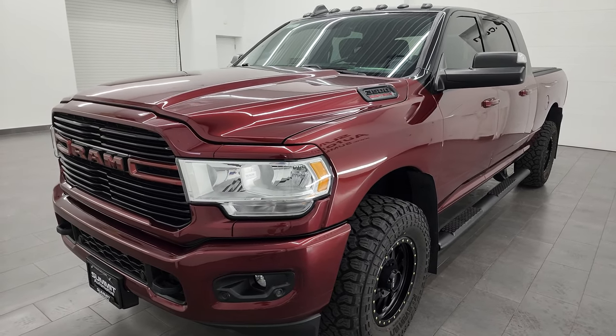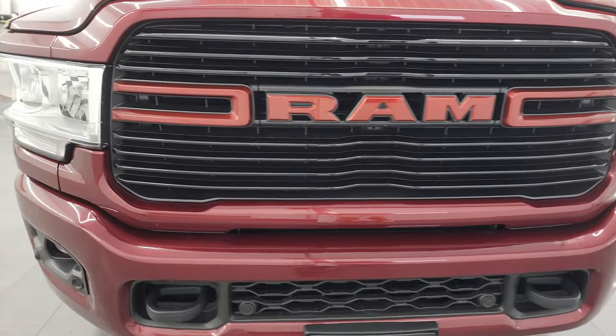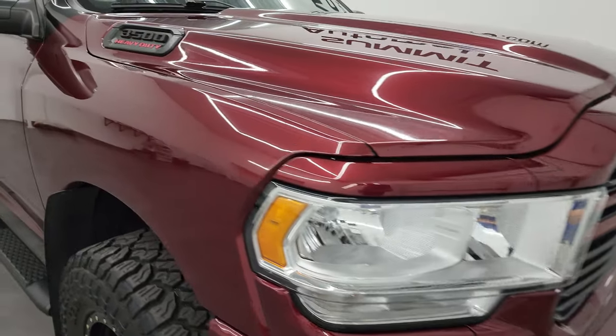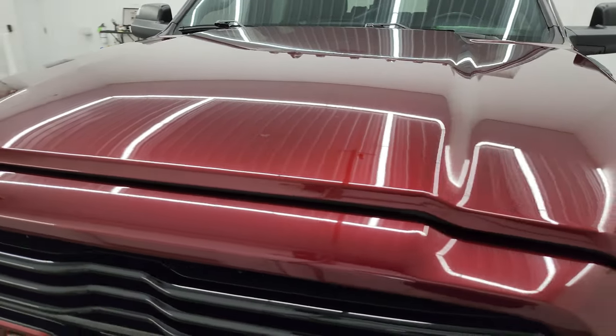This truck has been fully safetied and inspected by our service shop, has a fresh oil and filter change, all the fluids have been checked and topped off, and this truck is 100% ready to go. I'm going to go all the way around in this video — inside, underneath, start it up, take a look under the hood — and give you the most accurate representation that I can of the truck.